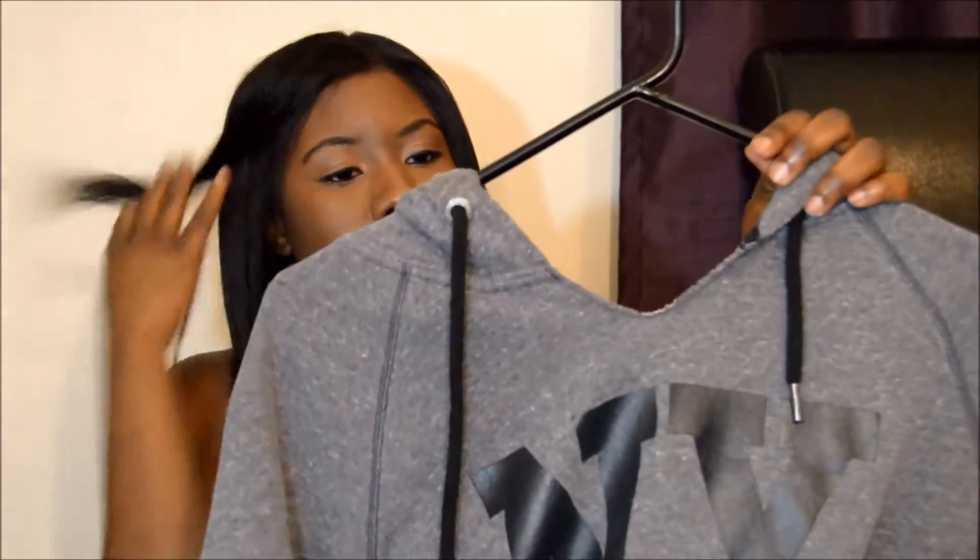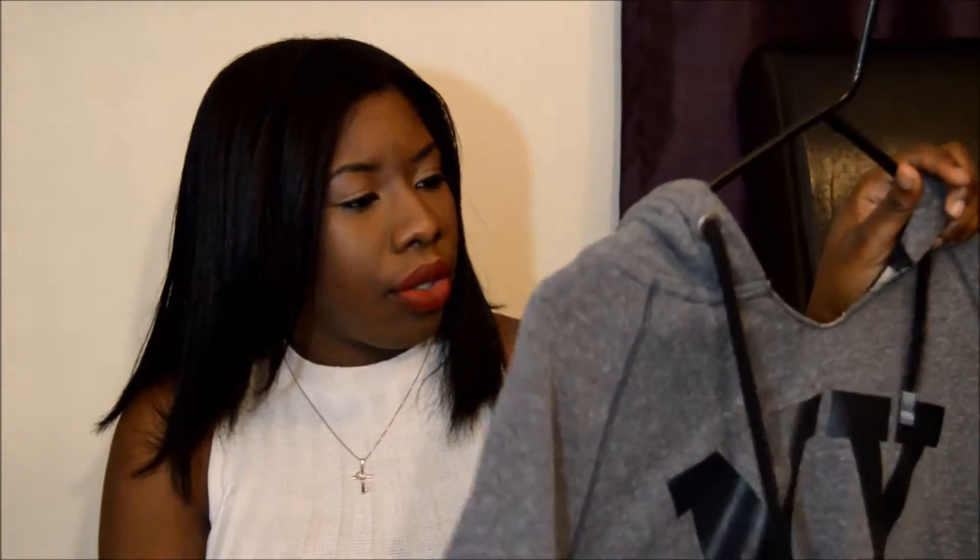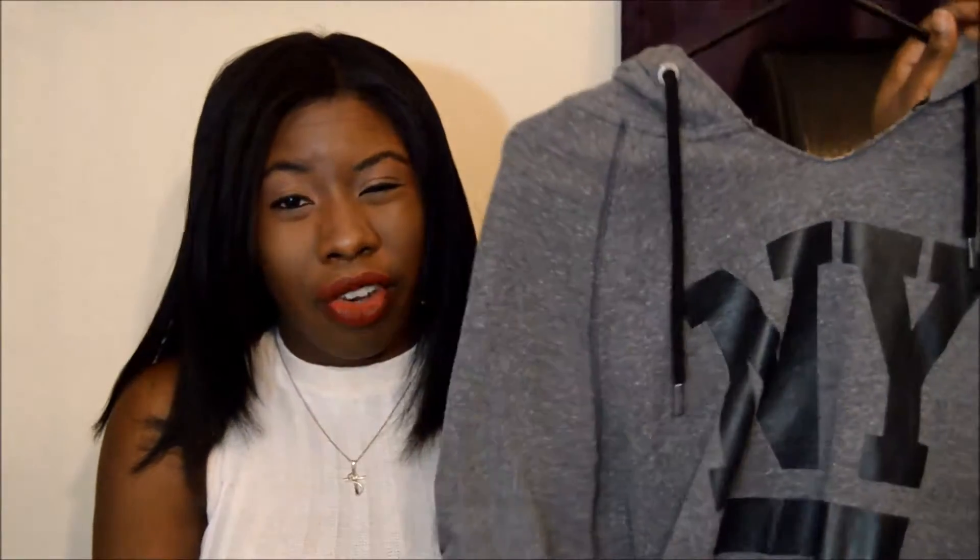Another thing I got — I got this from Aeropostale. Because I like wearing baggy clothes sometimes in cozy weather, I got this men's pullover from Aeropostale. I think it was $10. It was just something for me to lounge around in, so I ended up getting that.